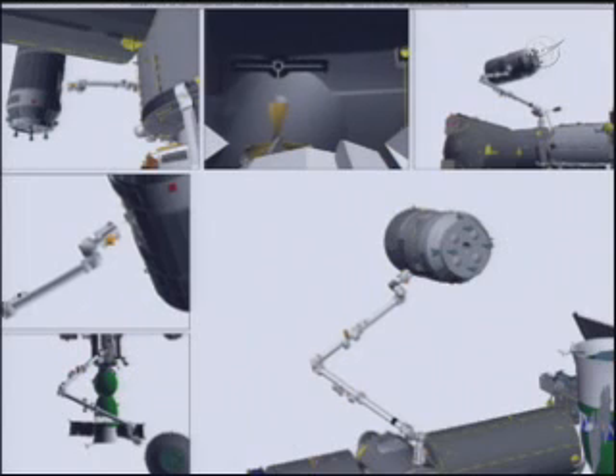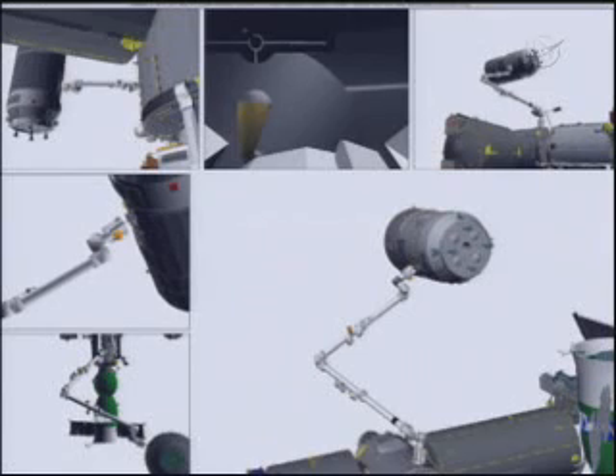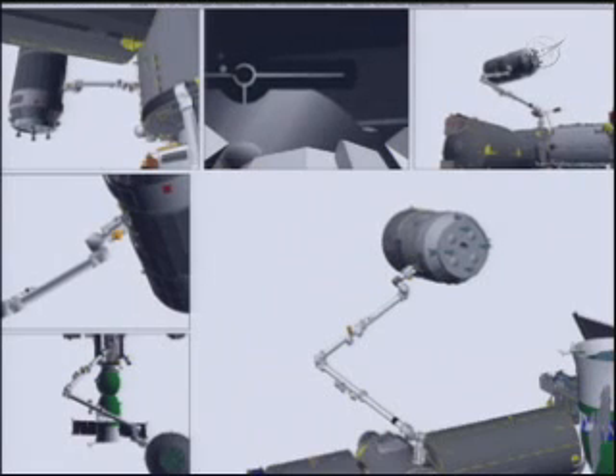Over the pin. Capture. Capture goes blue. Capture of the Japanese HTV cargo craft confirmed at 5:41 a.m. Central Time.